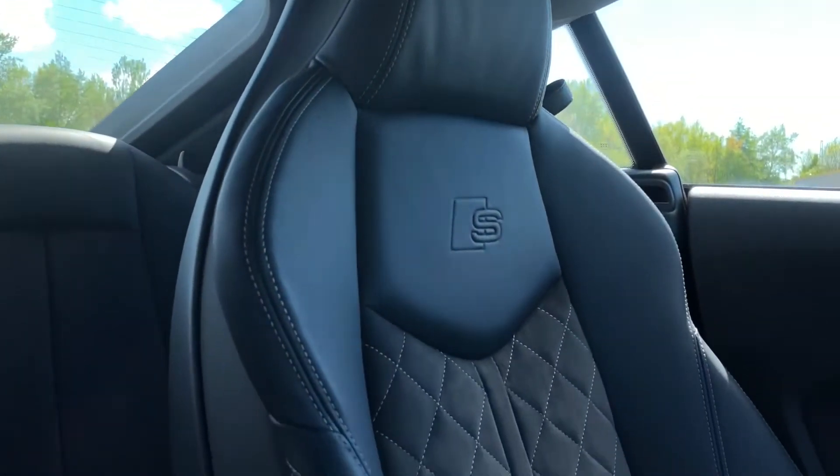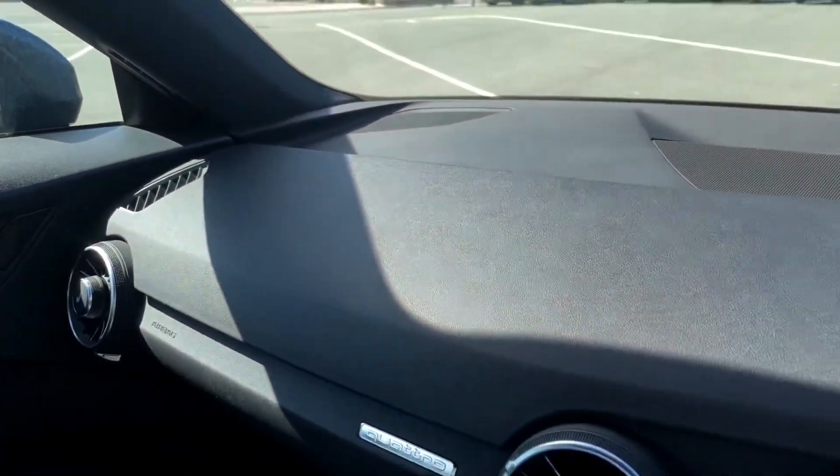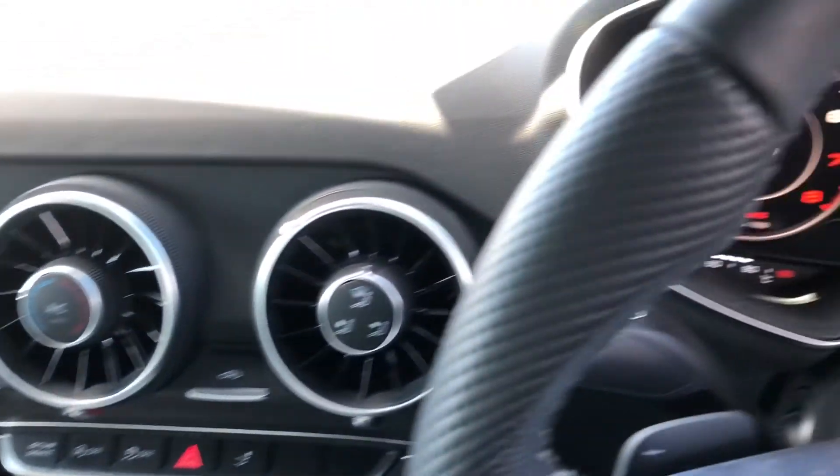There are also leather and alcantara upholstered front sport seats, which are really comfortable and supportive, especially on long journeys, while the aluminium interior elements uplift the interior ambience. Overall, this is a stunning interior, blending high-quality materials and build quality with some great technology.